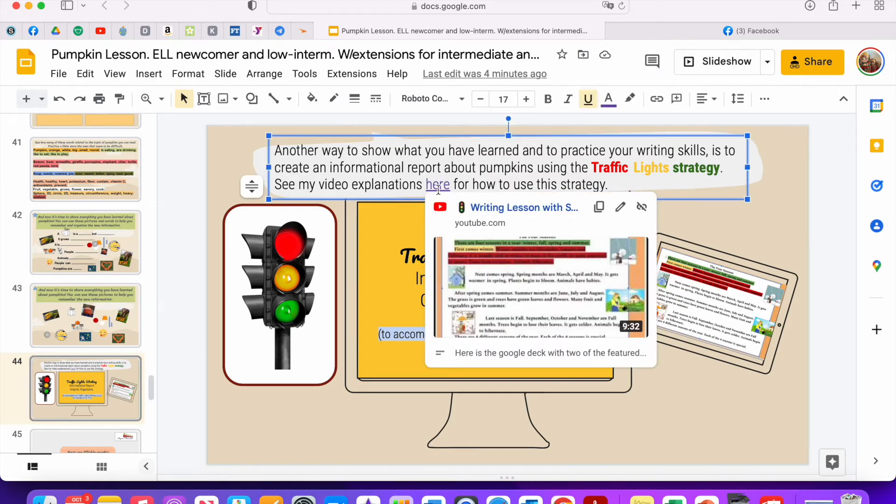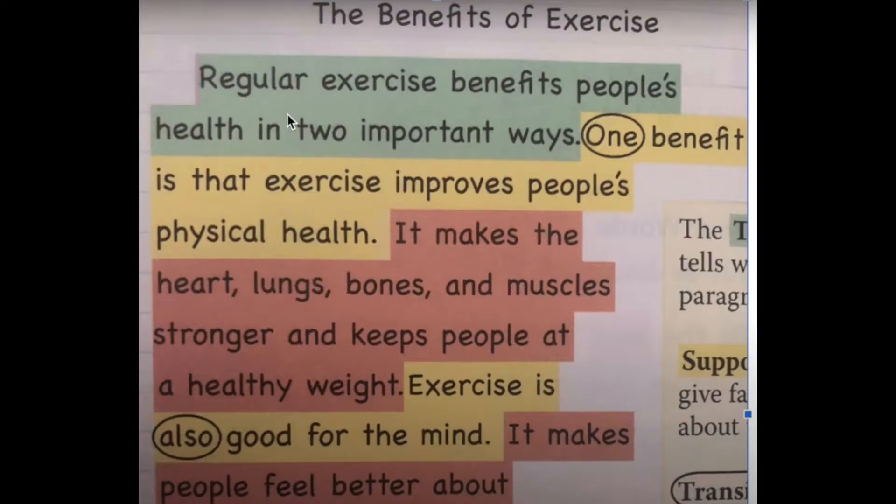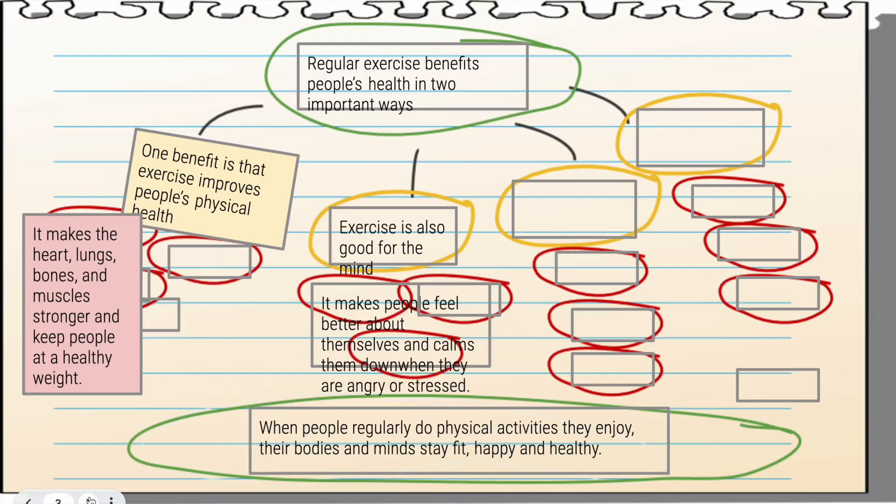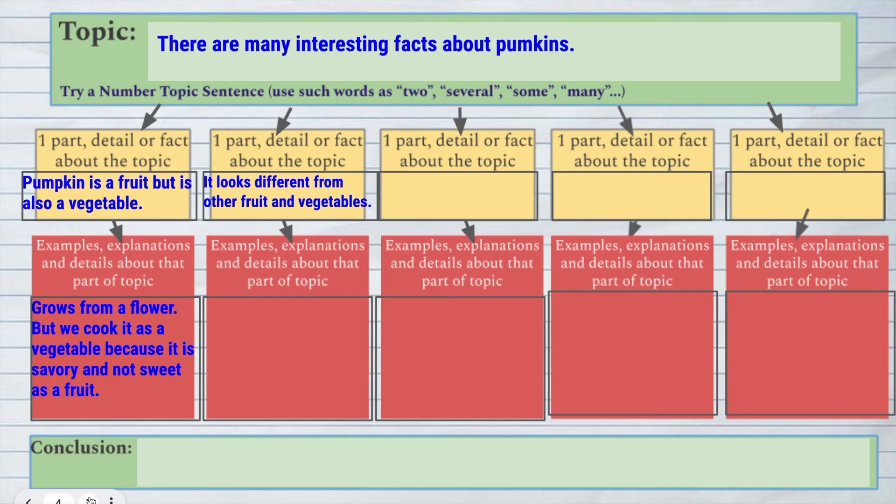As an extension, we wrote an informational report using the strategy of traffic lights. I do have a video tutorial — watch it first. We didn't watch the entire video; I used the beginning and then the second example. Then we used graphic organizers that I also included in this lesson for you. When we started writing an informational report about pumpkins, we together came up with a very general topic sentence: 'There are many interesting facts about pumpkins,' and then started breaking it down into parts.